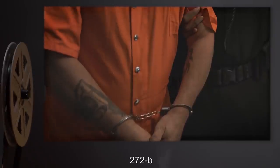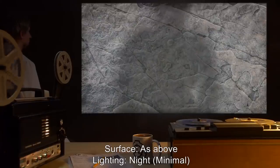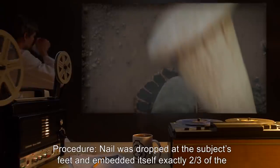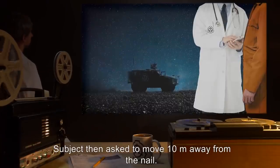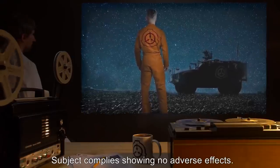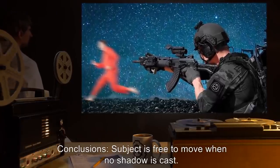272B. Test Subject: D-class personnel D2722. Surface: as above. Lighting: night, minimal. Purpose: establish effects at night. Procedure: nail was dropped at subject's feet and embedded itself exactly two-thirds of the way in. Subject then asked to move 10 meters away from the nail. Results: subject complies, showing no adverse effects. Subject then attempts to escape and is terminated. Object recovered. Conclusions: subject is free to move when no shadow is cast.